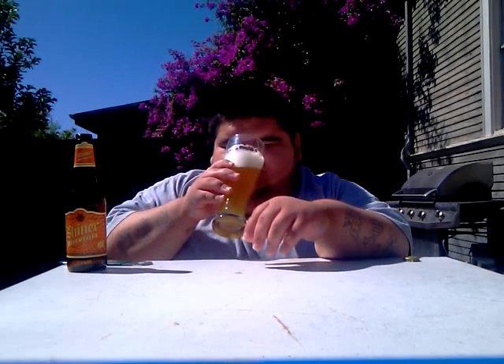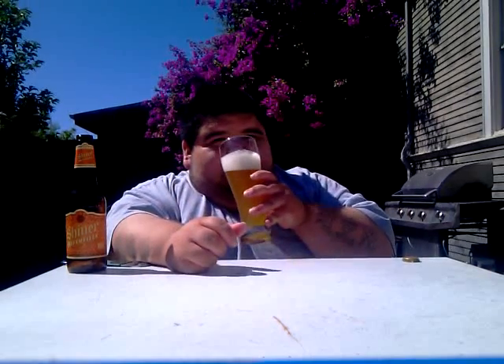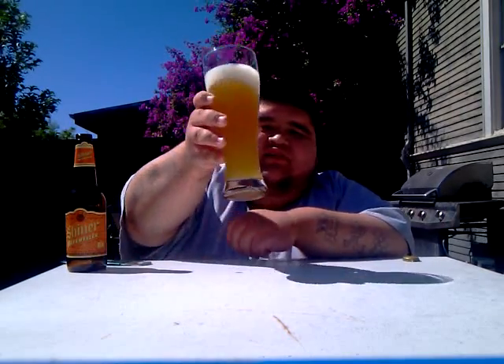Let's get the aromas on this. Definitely getting that lemon zest of the pils, that nice yeast strain in there — typical hefeweizen scent. Let's get to trying this, and cheers you guys.